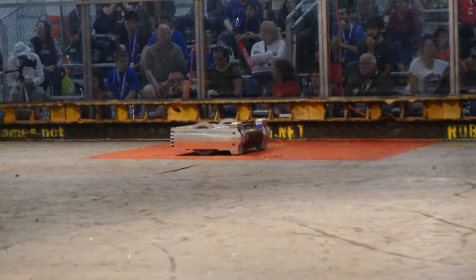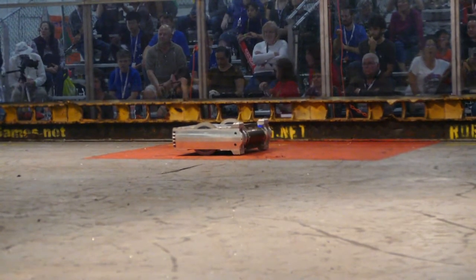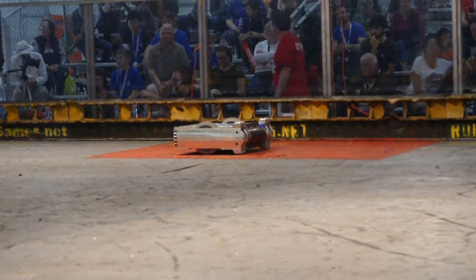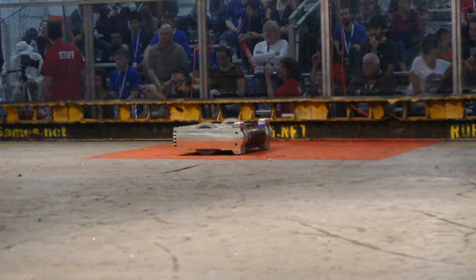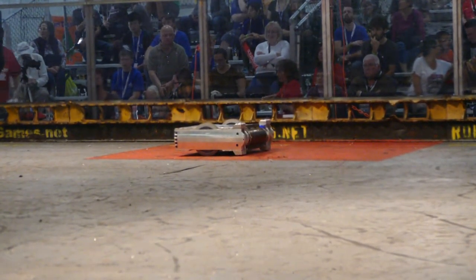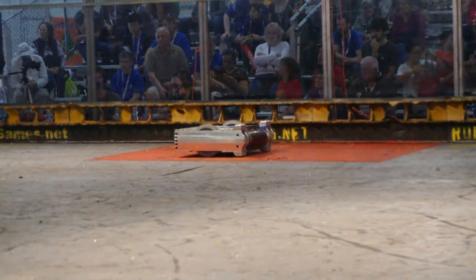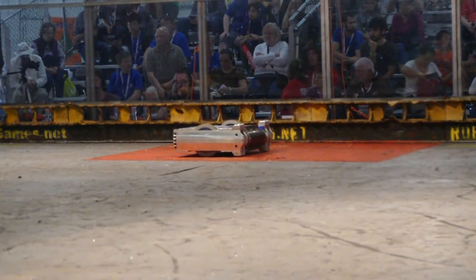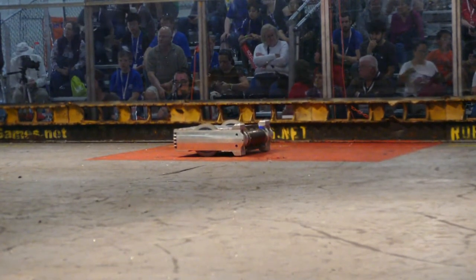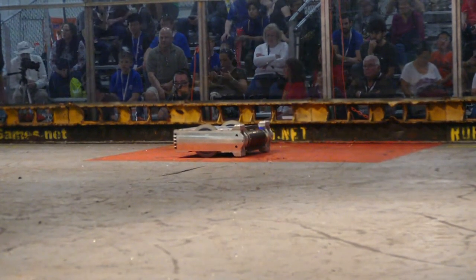They do have a very innovative design in that they can switch between conventional drive and omni-wheel drive. There's like a pneumatic ram on each side, and it can actuate to lower the omni-wheels down so that the robot can actually strafe around its opponent. If you want to talk about the future of combat robotics, we'll see whether mecanum wheels are really the future. It looks like they're starting off with the mecanum wheels down.